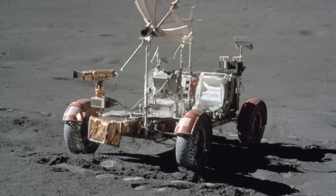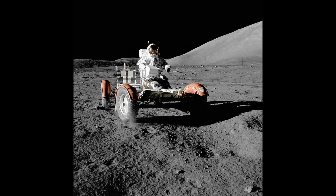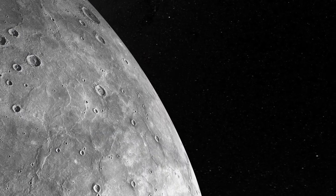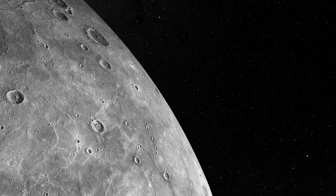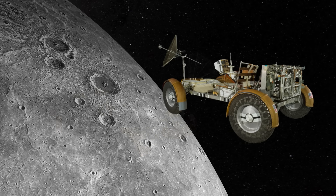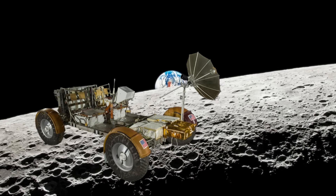The LRV was a marvel of mechanical design, but what truly set it apart was how it was built to survive. The engineers faced a brutal reality: the lunar surface is not a soft, welcoming place. It's a field of jagged rocks, deep craters, and a powdery, abrasive dust that gets into everything. To tackle this, they designed a suspension system that was both rugged and lightweight. Each of the four wheels was independently driven by its own quarter-horsepower electric motor. This independent wheel drive was a critical piece of redundancy — if one wheel failed, the others could carry the load, a non-negotiable feature for a mission where failure was not an option.